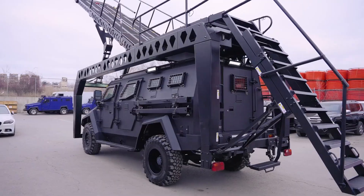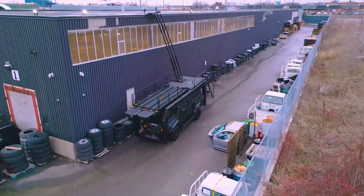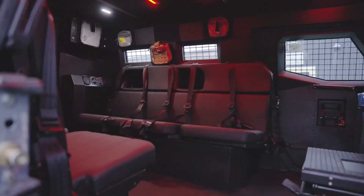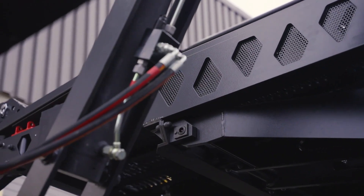Overall, this vehicle represents a significant asset for teams engaged in tactical operations, ensuring they can respond effectively to evolving challenges.